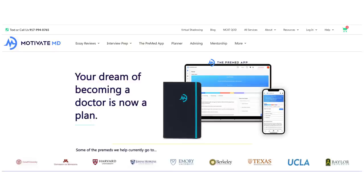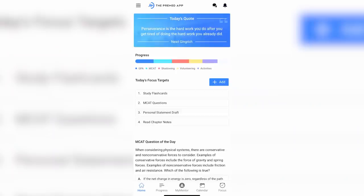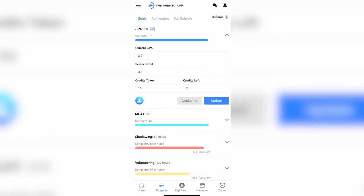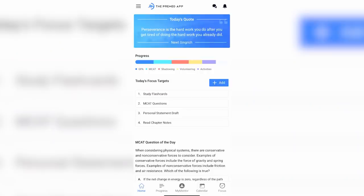If you're new to Motivate MD, they're a company well known for their high-value medical school application services — everything from essay reviews to interview prep. On today's video, since we're talking about apps, we'll talk about the aptly named pre-med app offered by Motivate MD. There are a whole bunch of features I love, so let's dive right in.